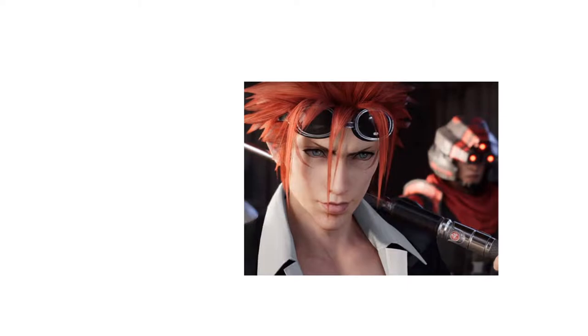Let's talk about his hair. This is a very common trend in the Final Fantasy series to have colored spiky hair. Pictured here is Reno from Final Fantasy VII rocking that red spiked hairdo.